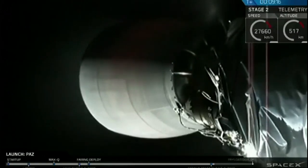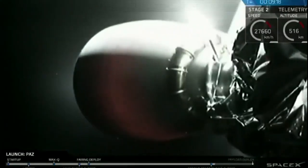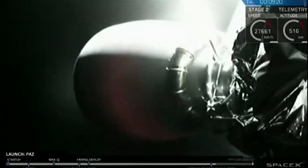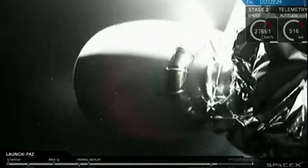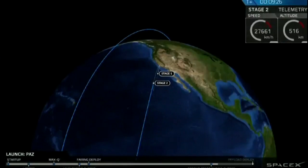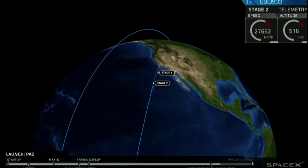SECO confirmed. You just saw it on your screen — that was a second engine cutoff. The second stage has now completed its burn, and that Merlin Vacuum engine is off. We just got confirmation of a good orbit, meaning that we have reached the intended low-Earth orbit.